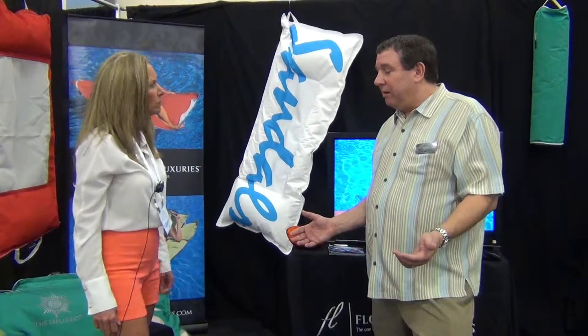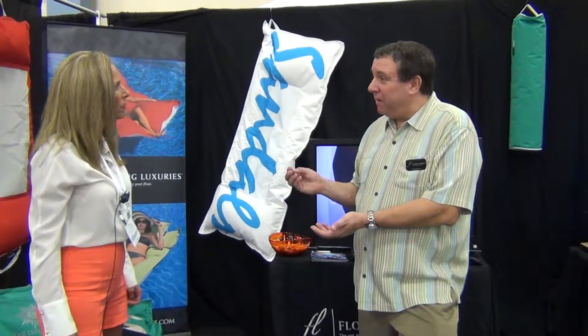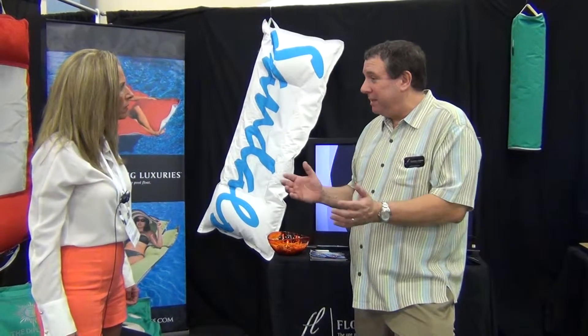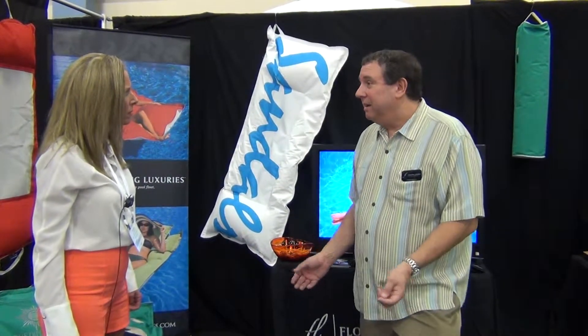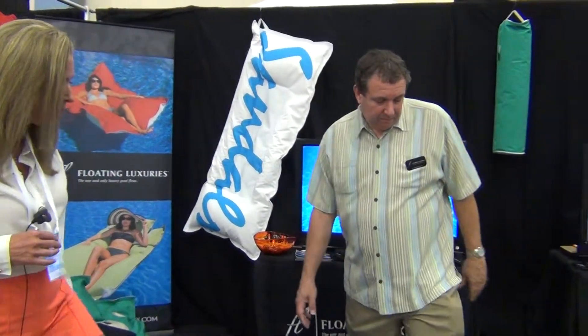Is it free of toxins? It doesn't have any volatile organic compounds, so unlike a vinyl float that smells terribly — and if you burned a vinyl float the smoke that would come off is completely poisonous and will kill you — this acrylic marine fabric meets California fire safety standards and doesn't burn like that. So primarily it was because of the comfort of it, and here are some of the different models.